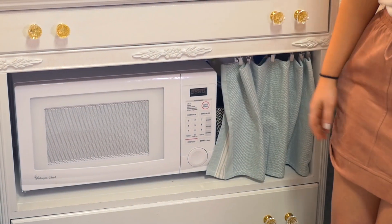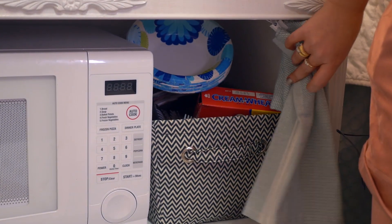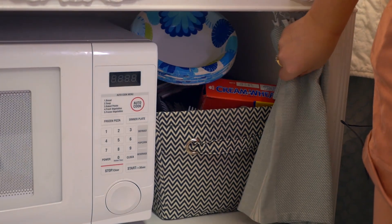We put a lot of our food and stuff in the drawer. This is a dish towel — it's a good way to make everything look neat because you don't want junk cluttered.